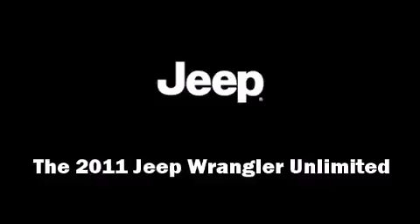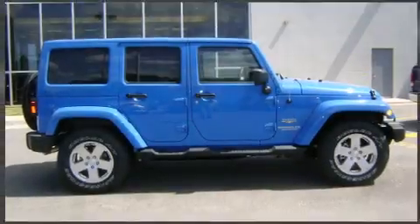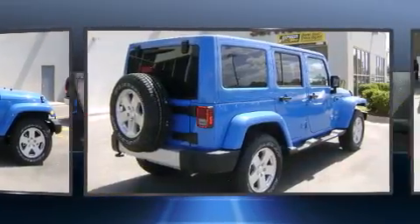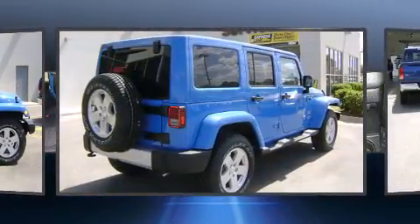Treat yourself to a test drive in the 2011 Jeep Wrangler Unlimited. It features four-wheel drive capabilities, a durable automatic transmission, and a refined six-cylinder engine.